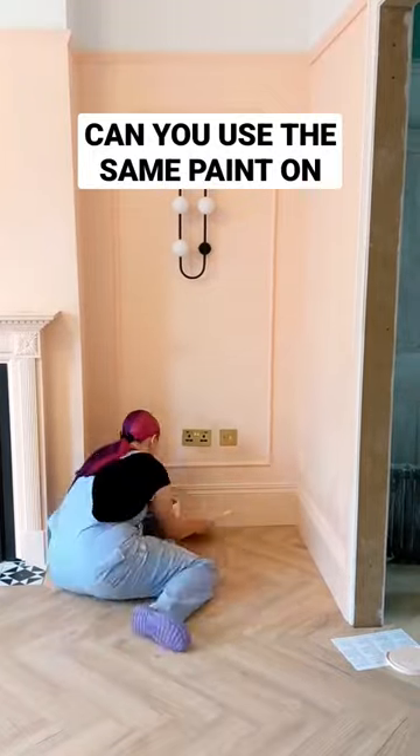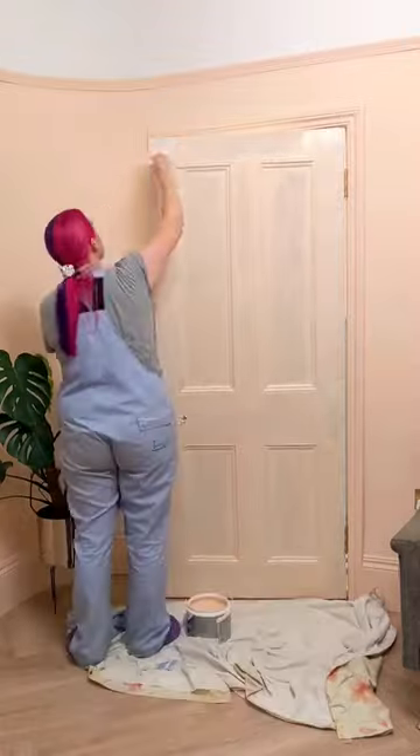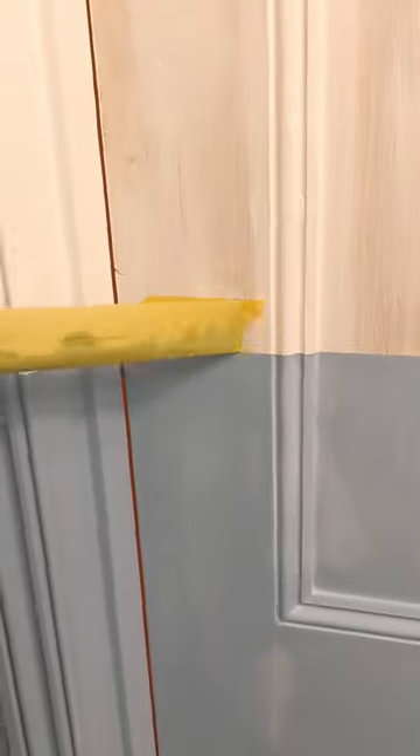Can you use the same paint on your walls and your woodwork? It's something I've done a lot of in my house, painting skirting boards, doors, even fireplaces, all with the same colour emulsion, and my answer is yes and no.